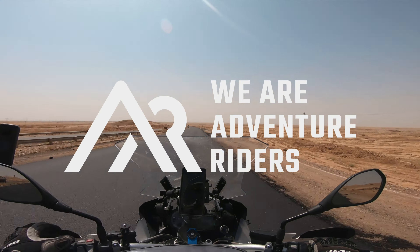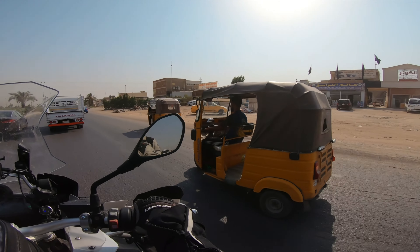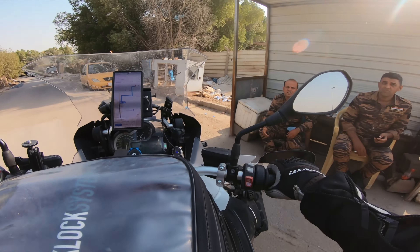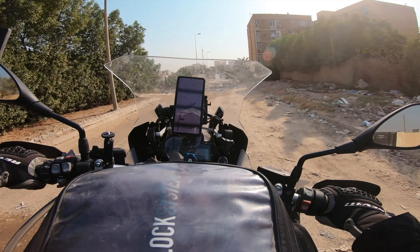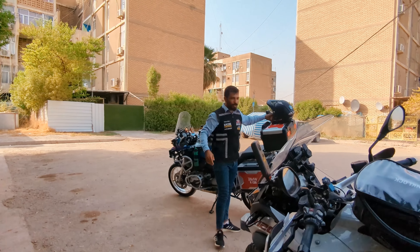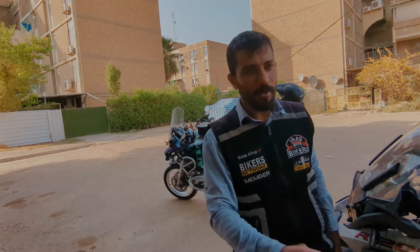In the next episode, we wave goodbye to Samad and Erbil to embark on a tough ride through the Iraq desert to a city we never expected to ride through — Baghdad. Despite extreme heat and endless military checkpoints, we eventually make it and meet with a member of the Iraq biker community. Let the adventures continue.